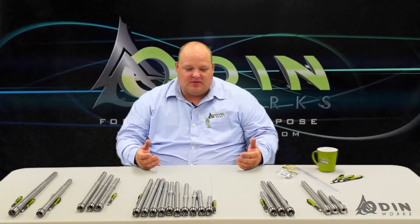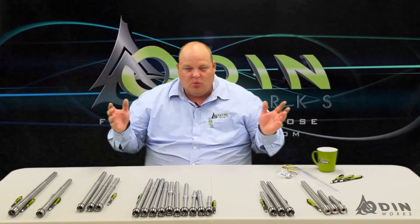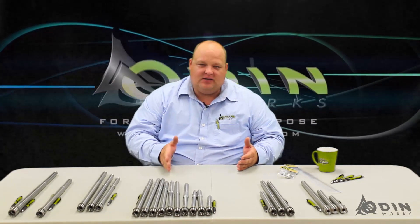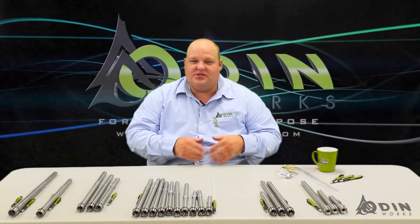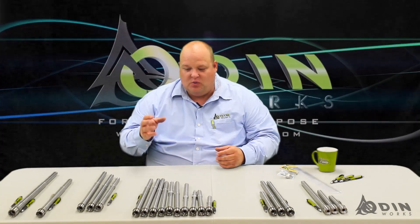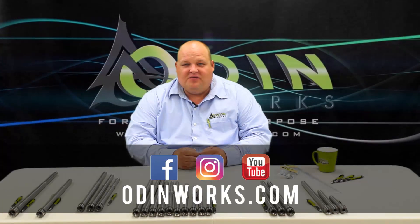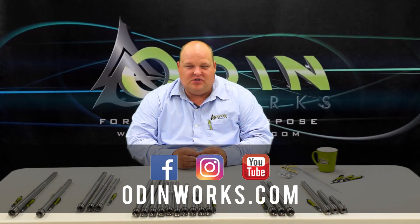That's all of the barrels we offer, from 9mm at 7.5 inches to 6.5 Creedmoor at 22 inches with everything in between. With the exception of the Creedmoor, everything fits in an AR-15 — the Creedmoor is AR-10. We have every length of gas system covered from rifle length to extra-long rifle length, all the way down to pistol and even no gas system with the blowback 9mm design. Whether you want to hunt, shoot long range, shoot precision, or need something very lightweight and small, we've got you covered. If you have more questions, check out our website at odinworks.com or find us on Facebook and Instagram.